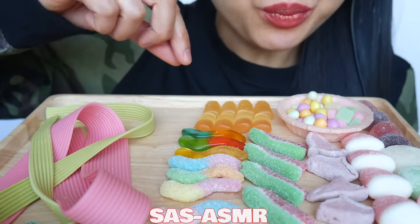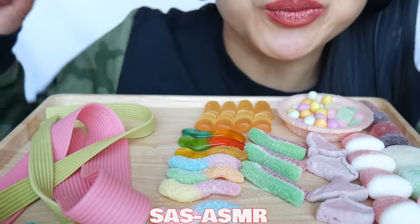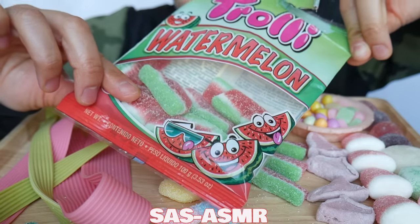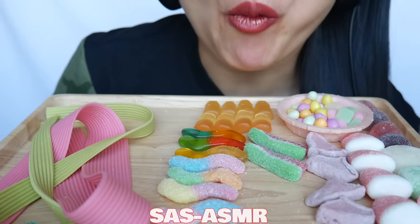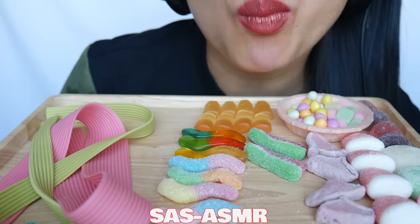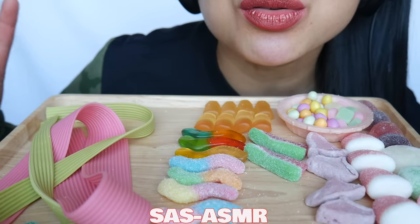Okay, let's try the watermelon. More sweet than sour.